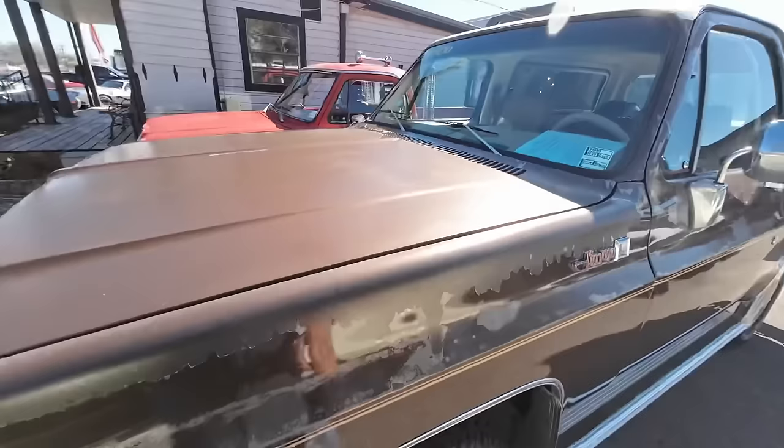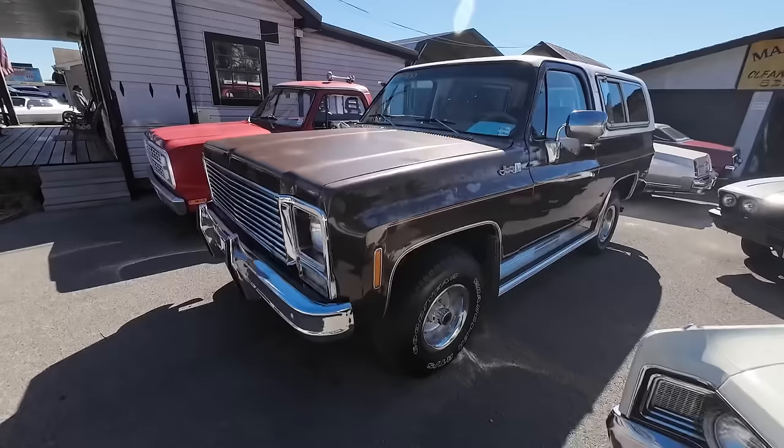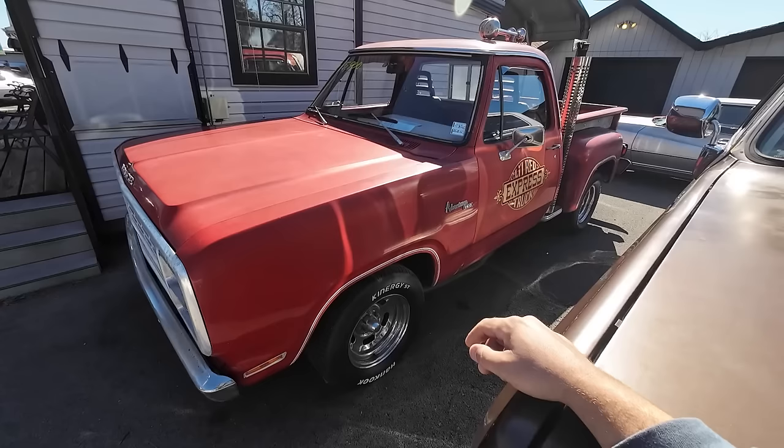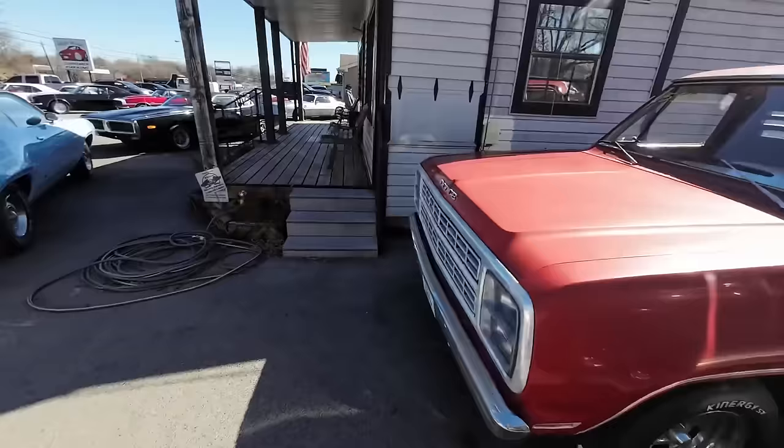You can see the old Bronco's gone and we replaced it with a Jimmy — a GMC. This one's from 1979, only $10,900. And another 1979 model — pretty cool, we got three of them in a row here. Dodge Little Red Express, this one's $15,900.